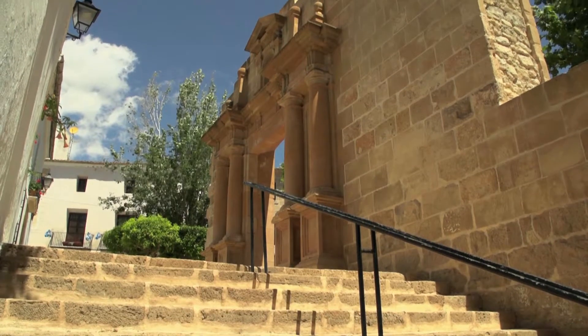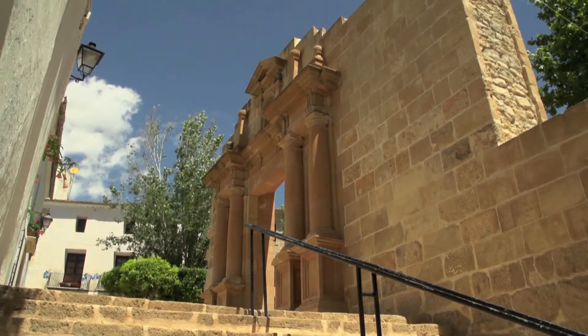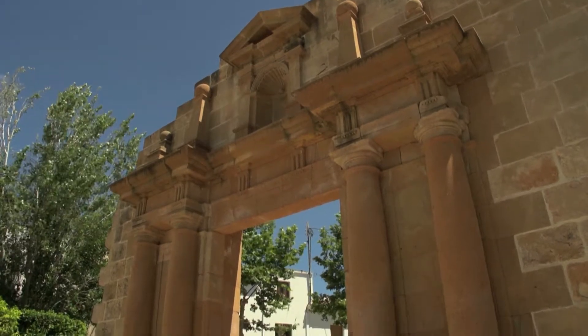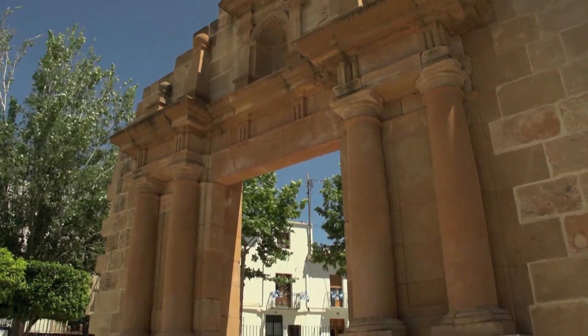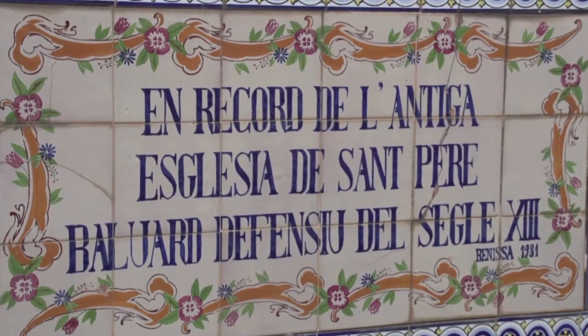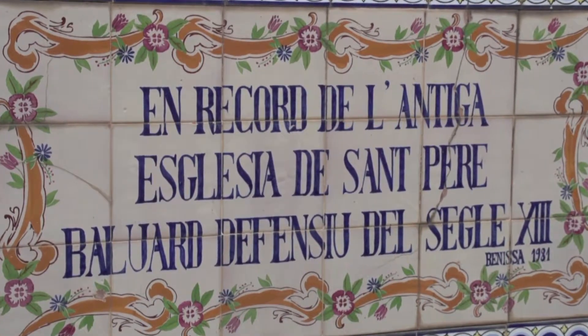The memory of the lost fortress church of San Pedro from the 16th century is maintained in La Plaza de la Església Vella, thanks to an image painted on ceramic tiles located at one side of the square.